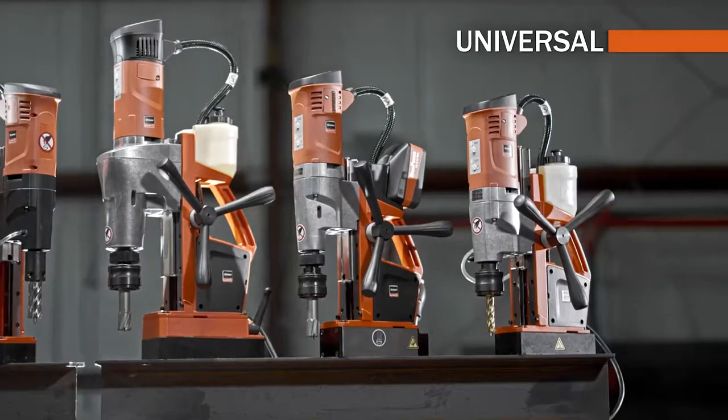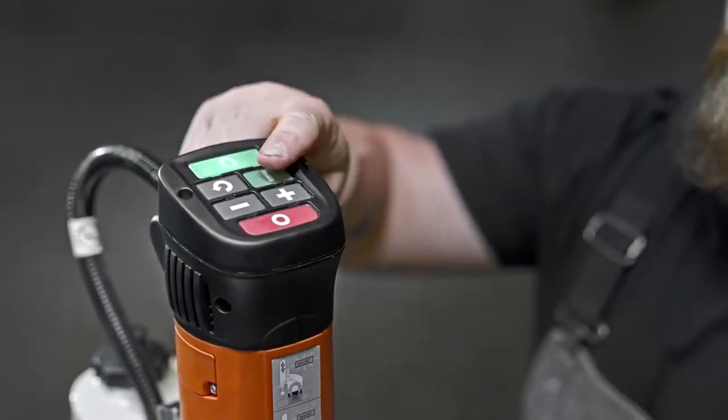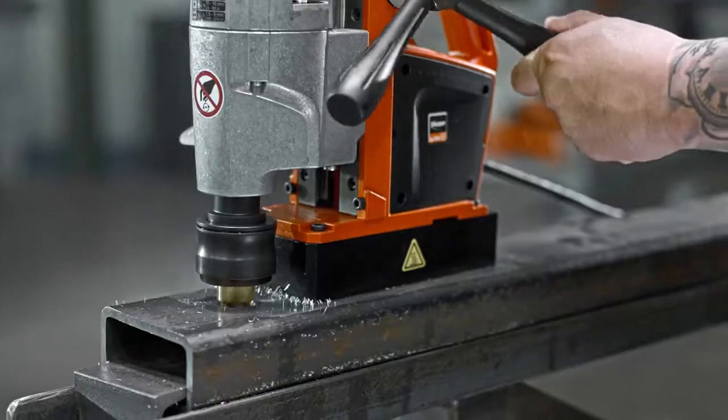Universal — the best balance of versatility, performance and ergonomics, providing you uncompromising repeatability and consistency.